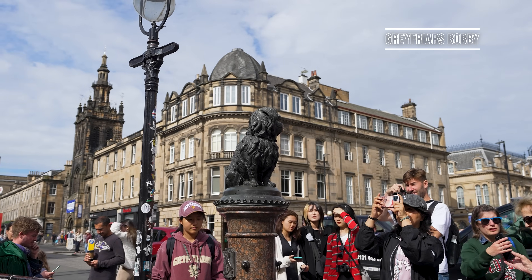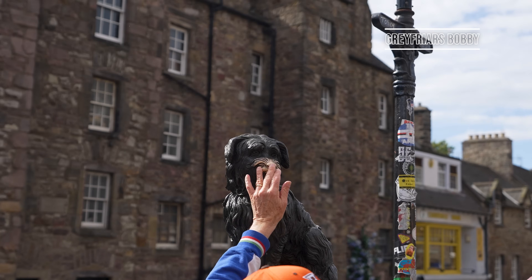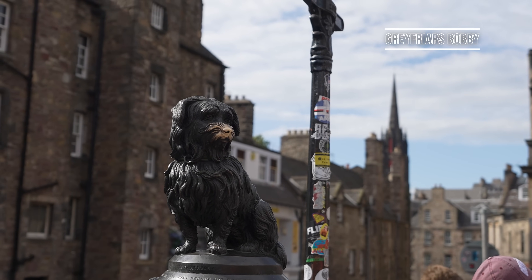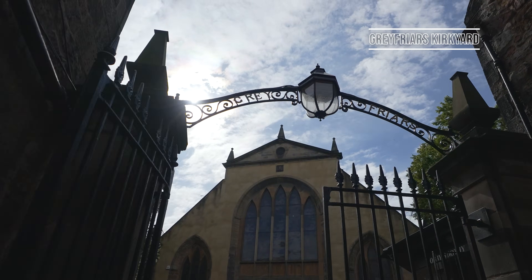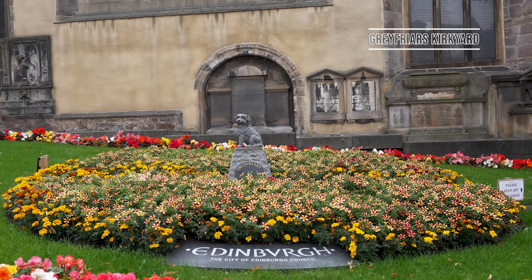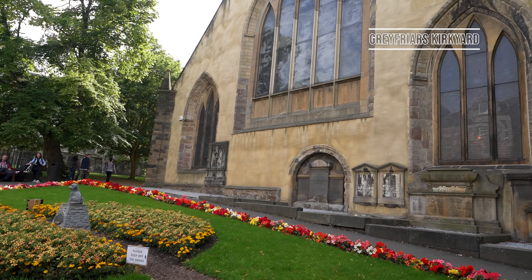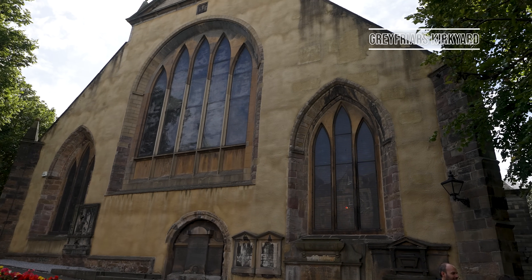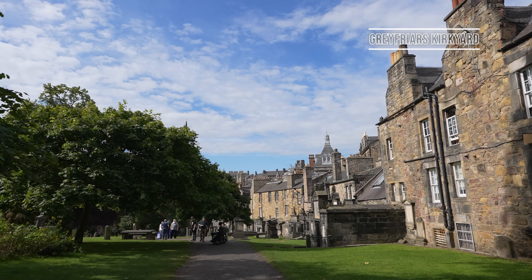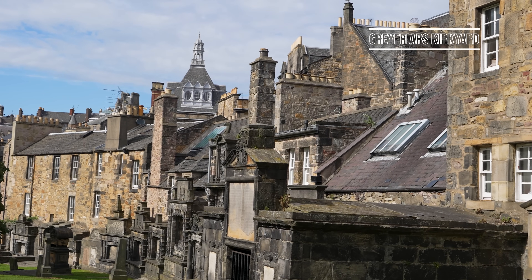Just like in other cities all around Europe, Edinburgh too has its own bronze statue — only this time it's in the form of a dog, fondly referred to as Greyfriars Bobby. The terrier lived during the middle of the 19th century and is famous for spending 14 years guarding the grave of his owner up until his own death. It's said that if you rub the bronze statue's nose, you'll be rewarded with good luck and maybe even a trip back to Edinburgh.